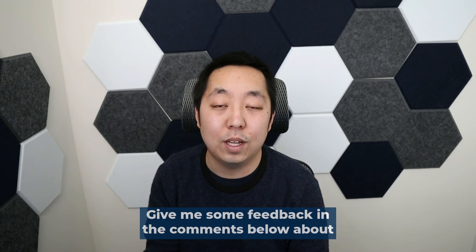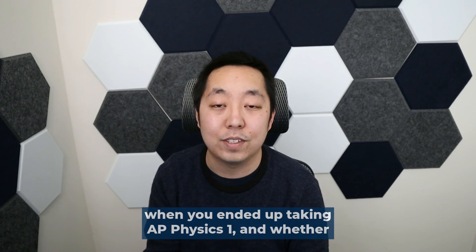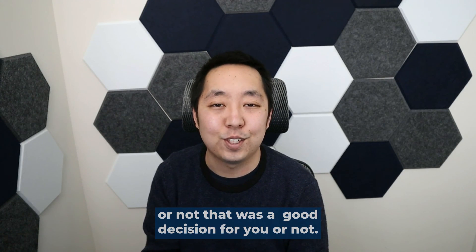Give me some feedback in the comments below about when you ended up taking AP Physics 1 and whether or not that was a good decision for you.